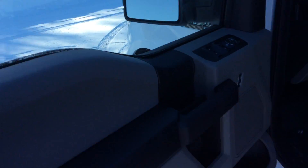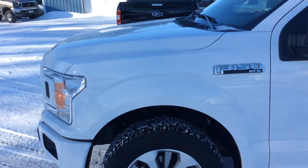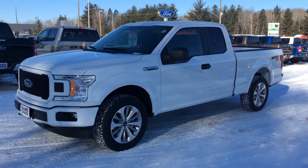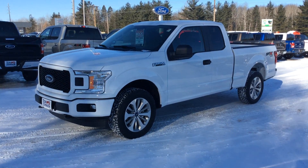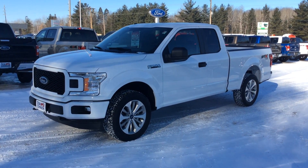Now this has just been a real quick overview of this 2018 Ford F-150. If you have any more questions or would like to take it for a test drive, you can stop in and see me. Again my name is Zach, or give me a call at 715-751-7221. Thank you.